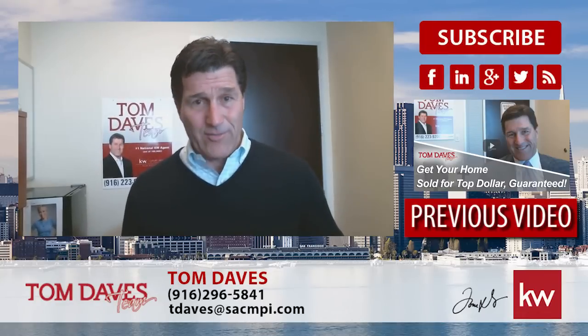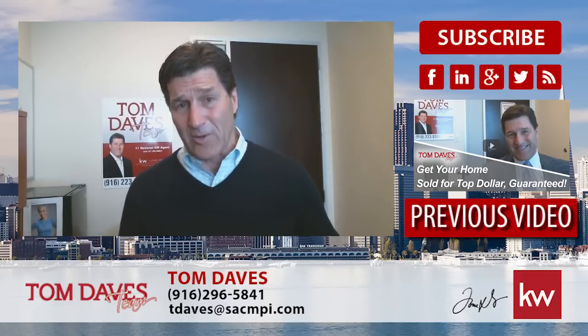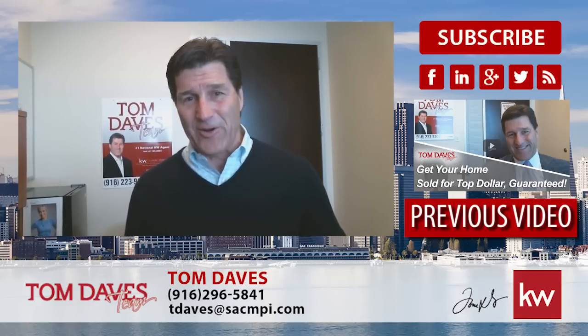If you're interested, give us a call. Touch base. We'd love to help you out whether you're interested in buying a home or selling a home. Thank you very much and have a great day.